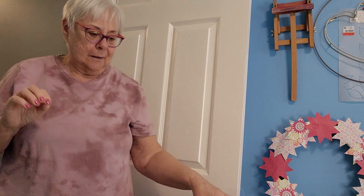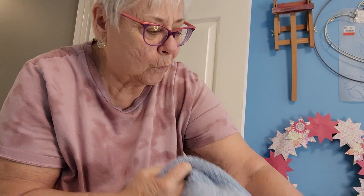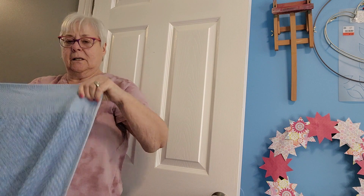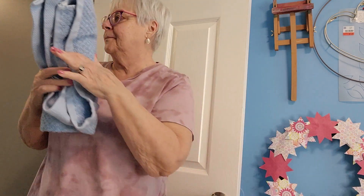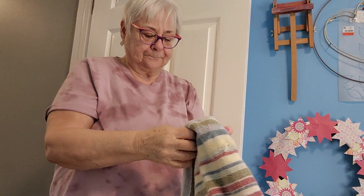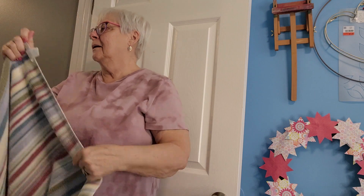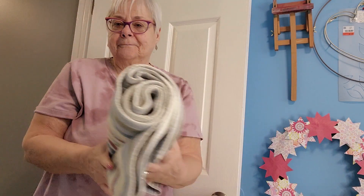It's going to be so nice to have this linen cupboard a little bit organized, so when I open the door things don't fall out on me and we'll know where things are. Looking pretty good so far. I know it's not a lot of fun to watch somebody folding towels, rolling them, sticking them in a cupboard. But we do get to have a visit.